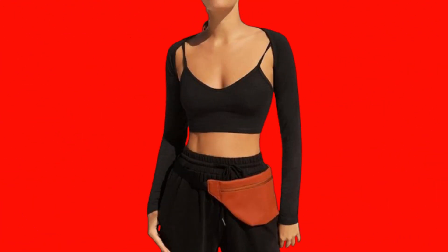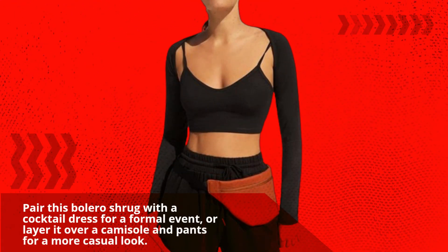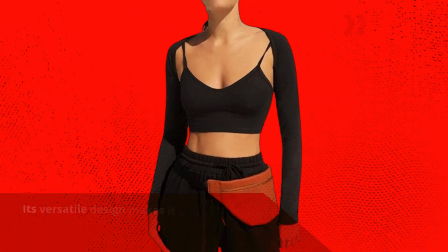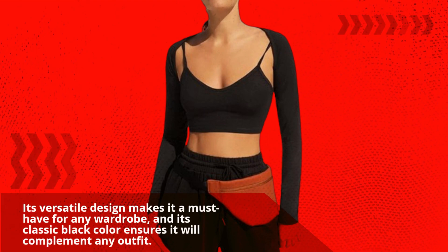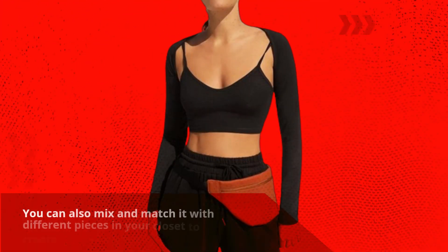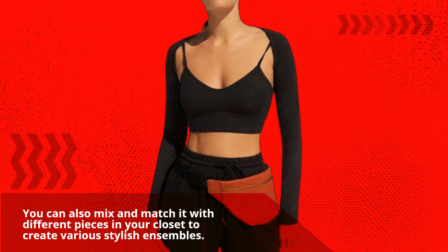Pair this bolero shrug with a cocktail dress for a formal event, or layer it over a camisole and pants for a more casual look. Its versatile design makes it a must-have for any wardrobe, and its classic black color ensures it will complement any outfit.